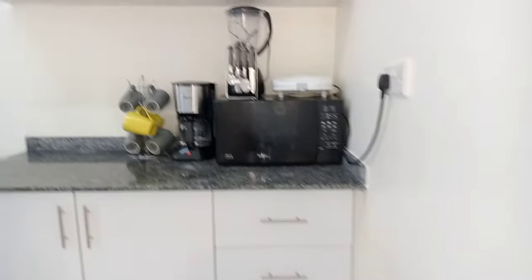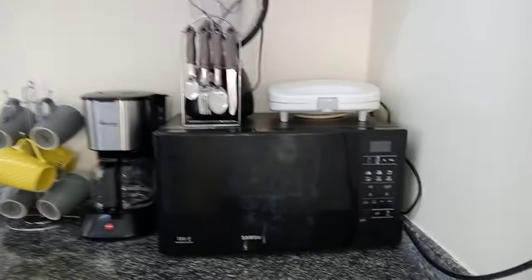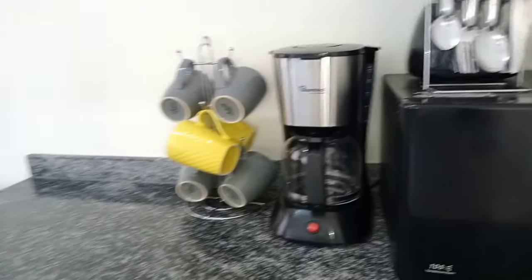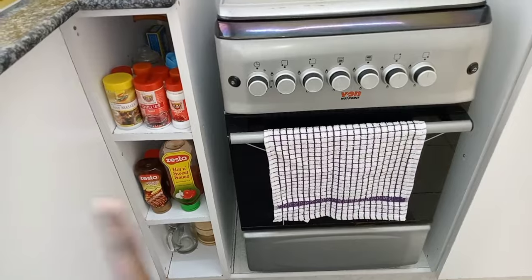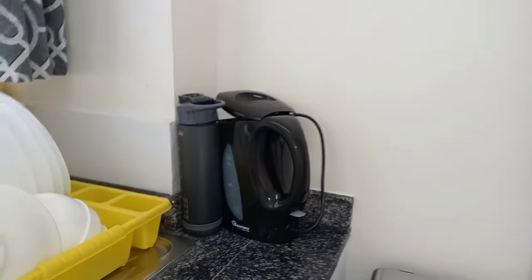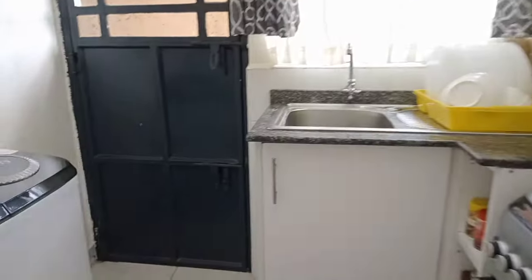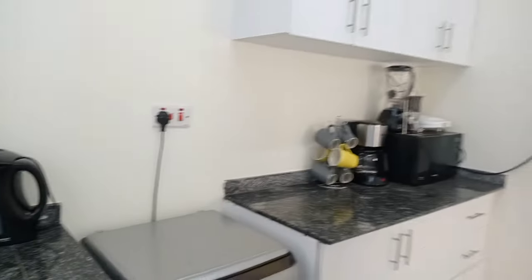Let's go to the kitchen. On top of the counter I have my microwave — I nearly missed buying it. Here we have my toaster, spoon, blender, coffee maker, my cups, and then my cooker. Down here we have my spices, tomato sauce, and my kettle, oil, plates. That's the window. Behind the door we have my washing machine, and then yeah, my fridge. Down here another trunk. That's our kitchen.